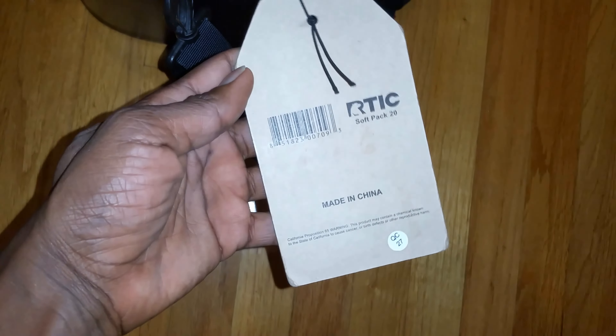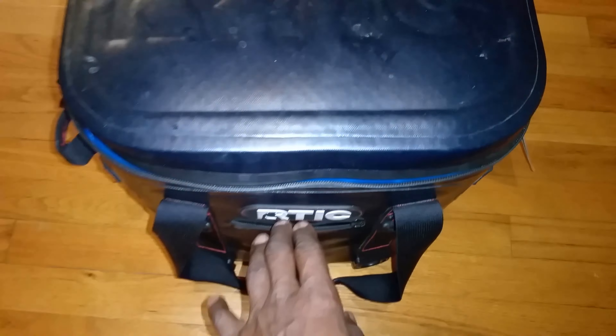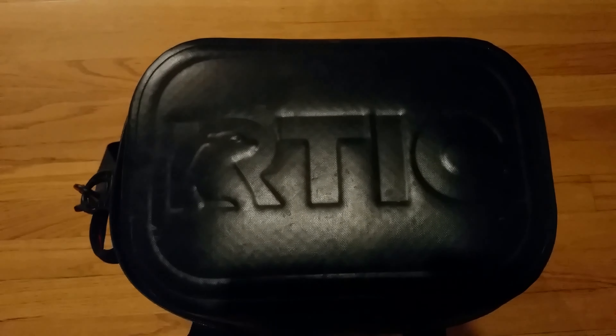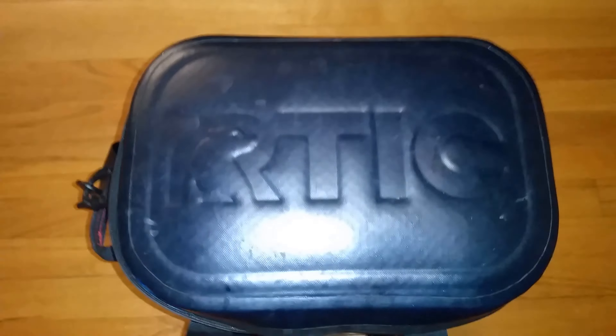Hi, are you currently shopping for a high-quality, durable, and leak-proof soft cooler? Here is our story, our experience, and our recommendation for the Arctic Soft Cooler.